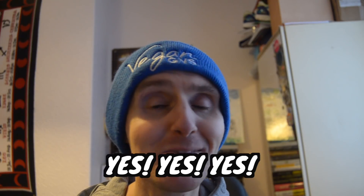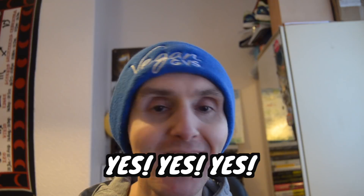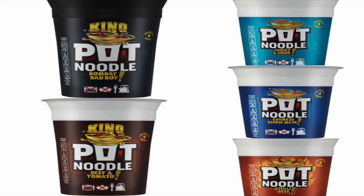If you're a lover of Pot Noodles as a quick snack and think you'll miss out on a vegan lifestyle, good news: the sweet and sour is vegan, the chow mein flavor is vegan, the chili beef flavor is vegan, the beef and tomato is vegan, and the Bombay Bad Boy is vegan.